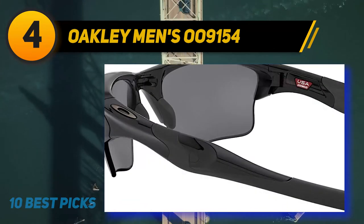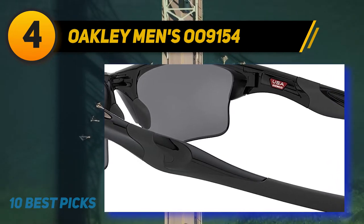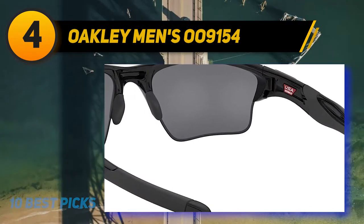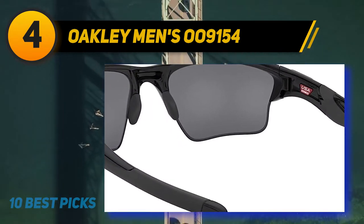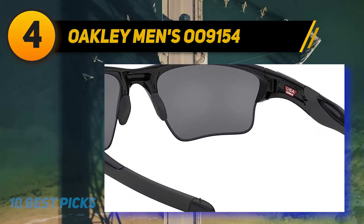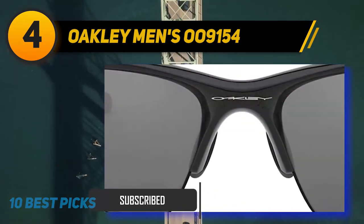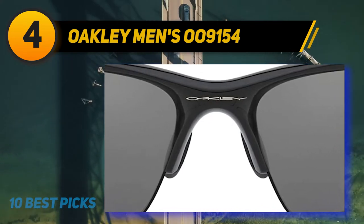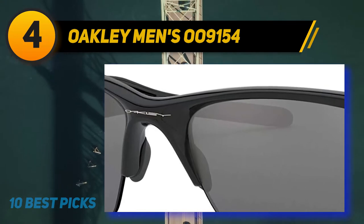Coming in at number four, Oakley Menzo O9154. This USA-made sunglass has a flexible polycarbonate frame with a 17 millimeter bridge and 129 millimeter arms. The lens width is 58 millimeters and height is 37 millimeters. It delivers high durability due to its composite lens and composite frame. The lightweight O-Matter frame and Unobtainium materials comfortably secure fit no matter how fast you are riding or how much you are sweating — the glasses won't lose their grip.